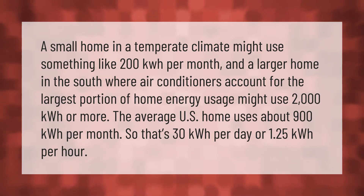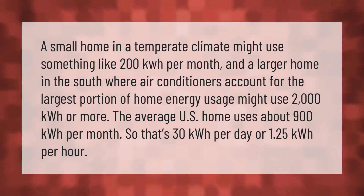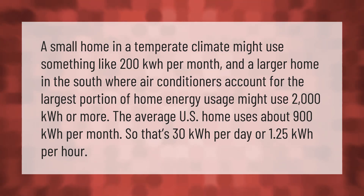A larger home in the south, where air conditioners account for the largest portion of home energy usage, might use 2,000 kWh or more. The average U.S. home uses about 900 kWh per month — that's 30 kWh per day, or 1.25 kWh per hour.